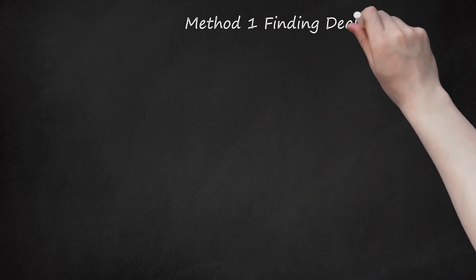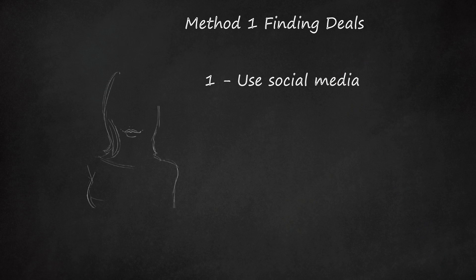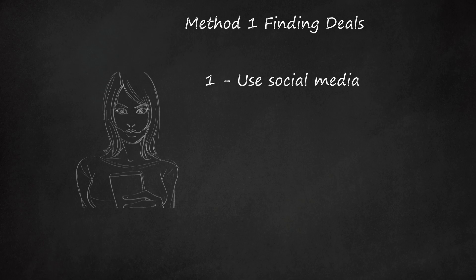Method 1: Finding Deals. Use Social Media. These days, many restaurants use social media platforms to advertise discounts and special offers to entice more customers to frequent their establishments. It could be a set menu or an offer for certain days of the week, but you might end up paying a whole lot less for your meal, or you might get an extra course or drinks thrown in.